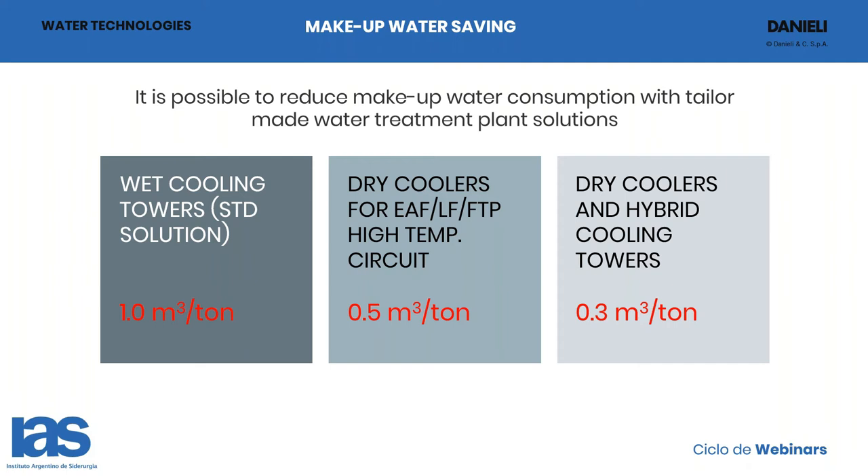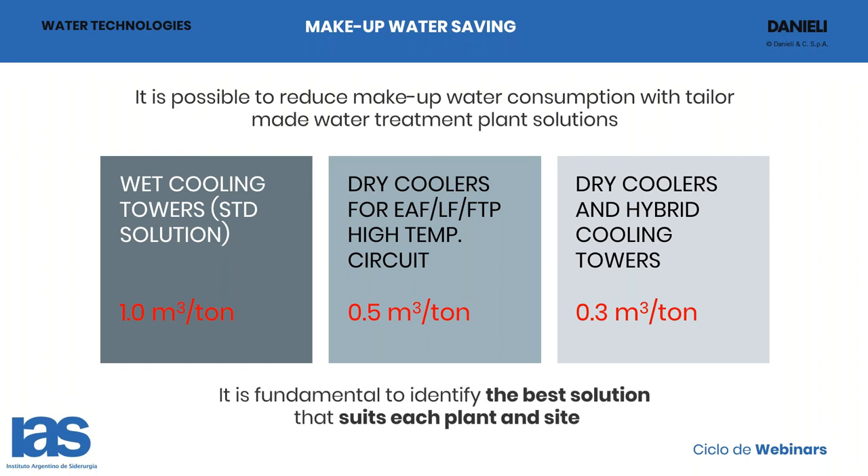Of course, this solution has a higher CAPEX cost, but speaking about going green, or if you have a high cost of makeup water, this can also be interesting from a cost perspective. It depends on where you are and how much you pay for water. It is fundamental to identify the best solution that suits each plant and each site, as the solution can of course be different.